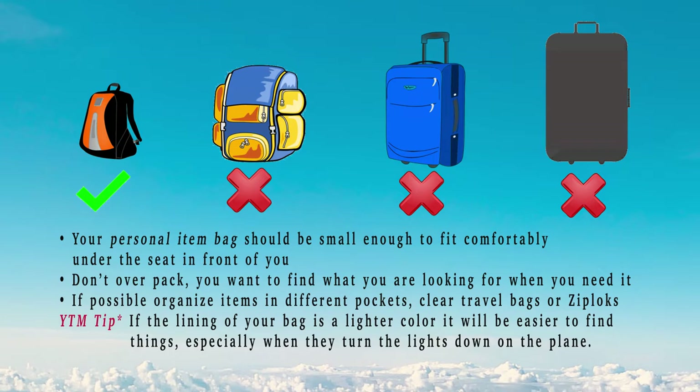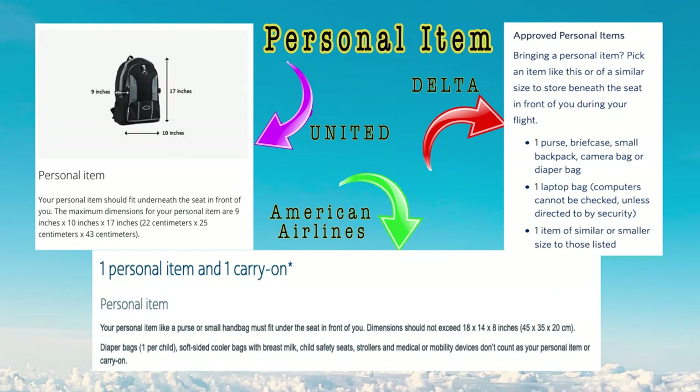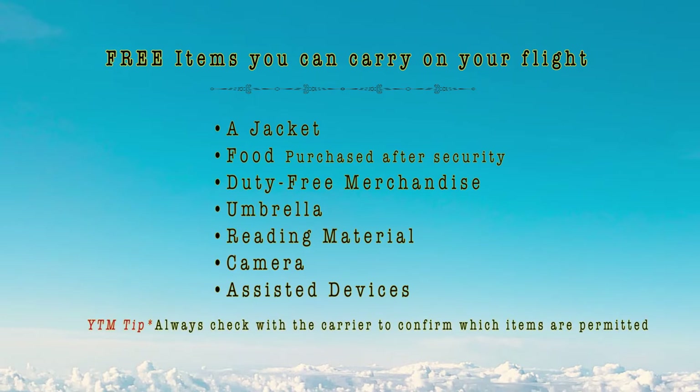It helps if the lining in your bag is a lighter color — it will be easier to find things, especially when they dim the lights on the plane. As a reference, here's how three major U.S. carriers define a personal item. Each carrier is going to be slightly different, so if you're not sure, always check online or give them a call. There are also a few free items they usually let you bring on a plane in addition to your personal item — contact your carrier to confirm.